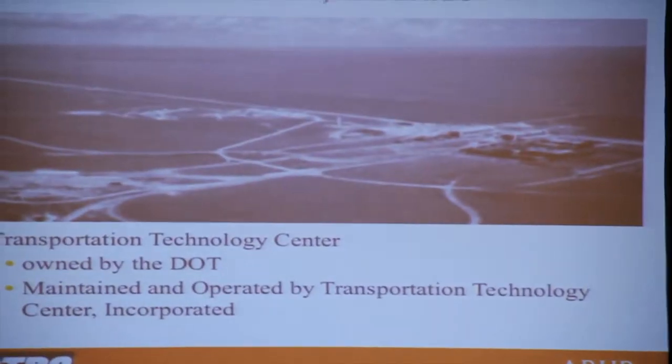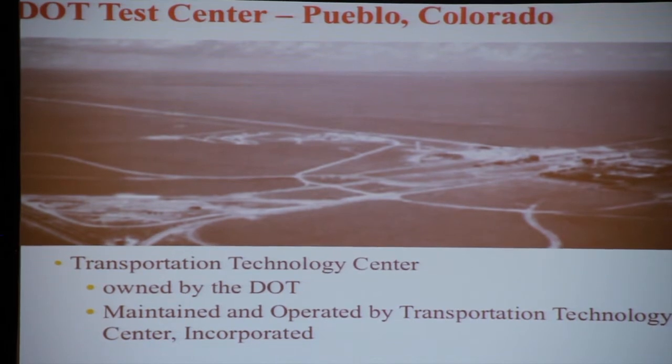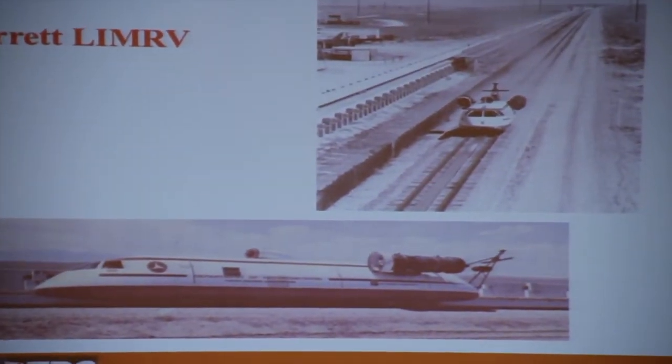We moved on, and the United States established the high-speed test center out in Pueblo, Colorado, where I eventually ended up working for 11 years. It's out there in the middle of just about nothing. It's currently operated by the Transportation Technology Center, which is a wholly owned subsidiary of the Association of American Railroads. But back then, they had the job of developing high-speed rail concepts. And this actually got built — they operated it out in the desert, and it would go really fast sometimes.